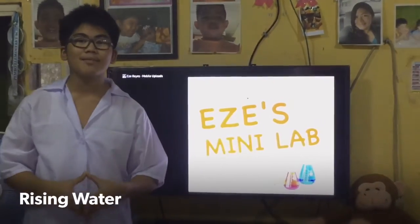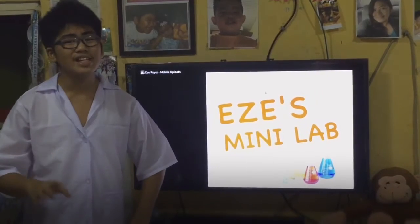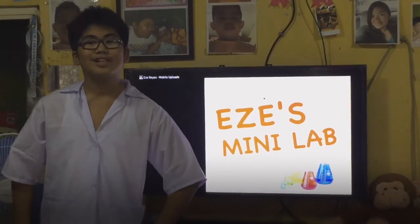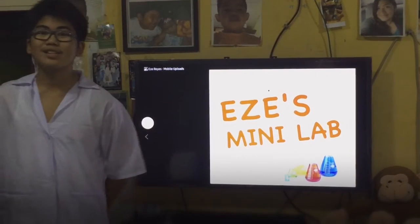So this first science trick I'm gonna be doing is called The Rising Water. But I'm that kid who likes changing names, so I'm calling this one The Bright Way To Your Future. So these are the materials I'm gonna be needing.